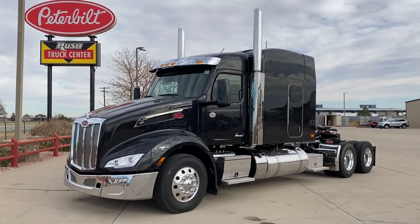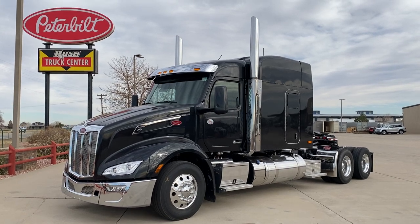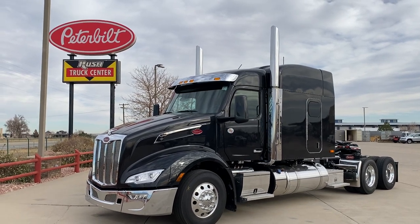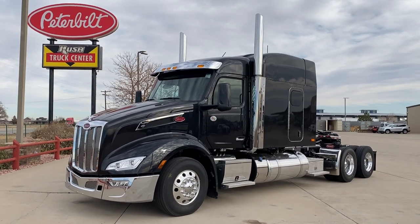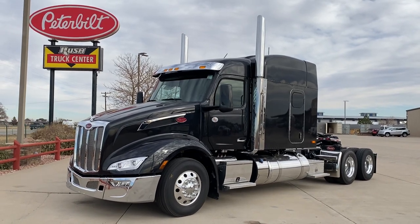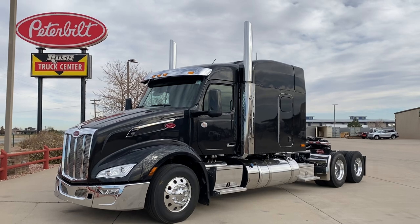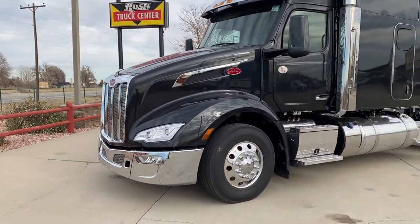This one has a Cummins X15, 565 horse, 1850 torque. You'll notice this one is kind of what we call our cowboy spec — it's got a lot of chrome, chrome bumper, and no fairings. Exposed stacks. So it's not as aerodynamic as it could be. It's got a little more 389-ish, 570 or 567-ish feel. So it's just kind of a naked 579, or cowboy 579 we call it.